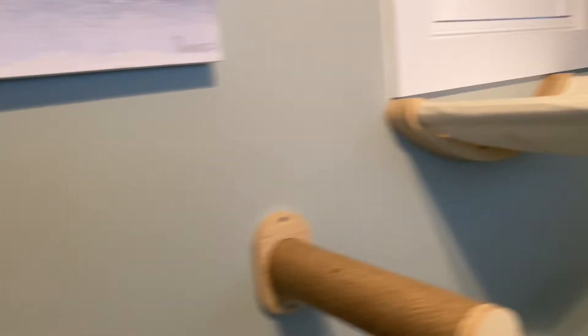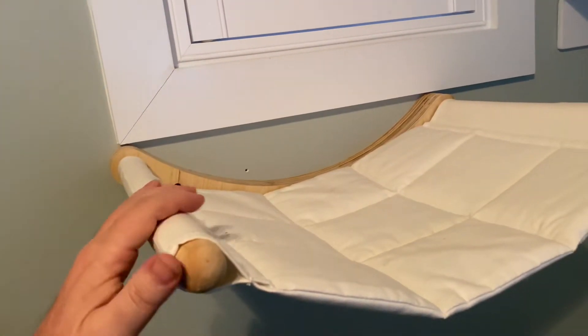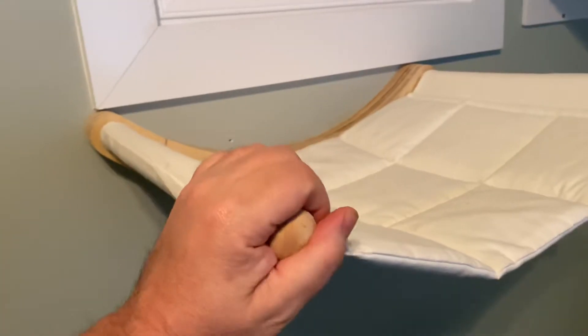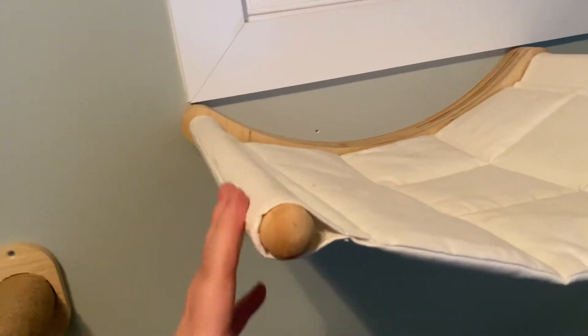By far, one of their favorite things is this product — I'll have a link in my description. This is very sturdy. Both of the cats can get up here, probably right around 25 pounds combined. It doesn't move. They like to play on this.